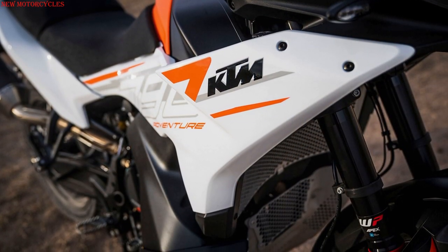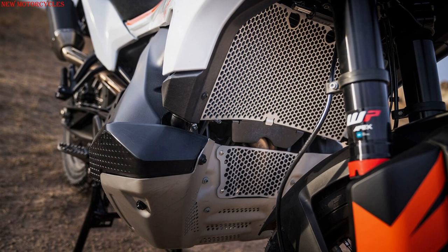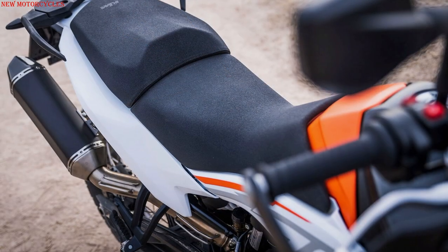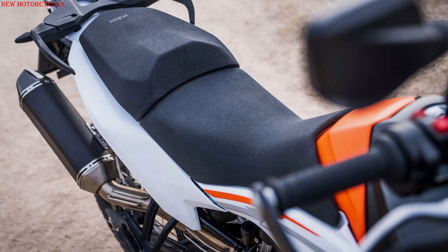The 43mm WP Apex upside-down fork offers 200mm of travel, as does the shock absorber, with adjustable pre-load. The shock absorber has been repositioned to lower the seat height to 840mm.